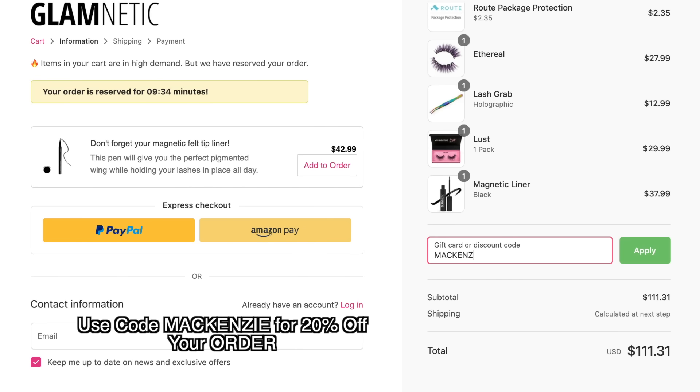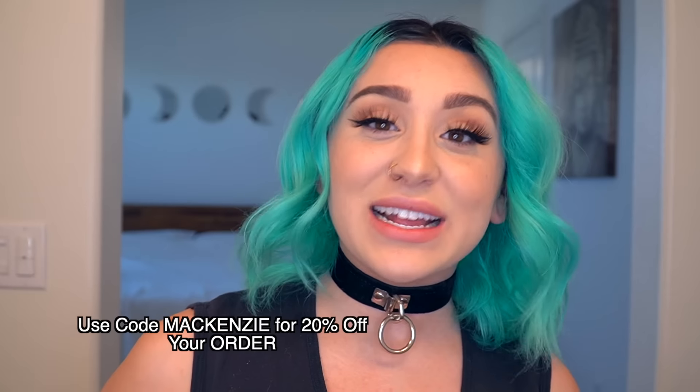Let's do the water test — say I'm having a bad day and catching some tears. Glamnetics says they work, and even with water they're not coming off. These are great. I also tested sticking one on my hand and it's not moving. Glamnetic was gracious enough to sponsor today's video. I'll have a link at the top of the description, and they gave me a discount code — use MCKENZIE at checkout for 20% off your entire order.